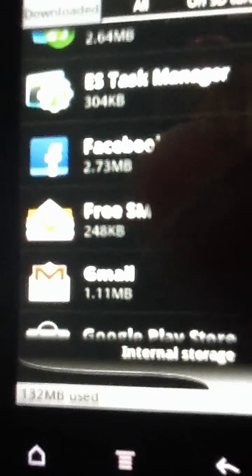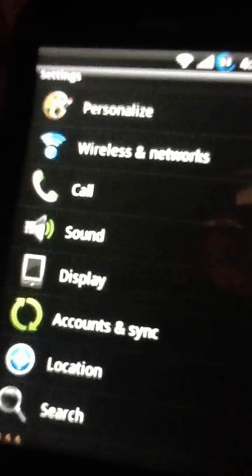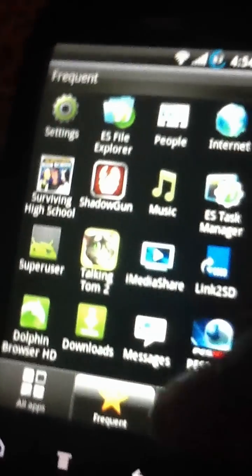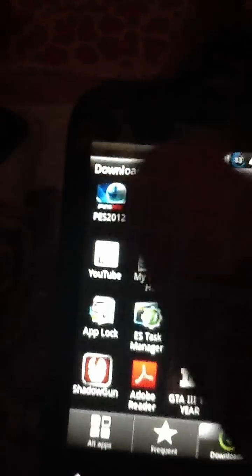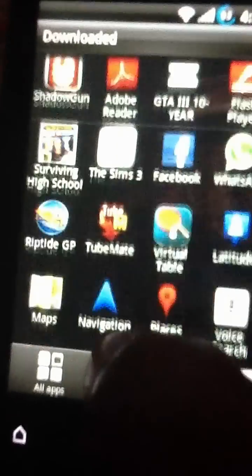I have moved mostly all applications to my SD card, and I have moved Facebook which is 2.73MB only. You can see here — let's move to phone.